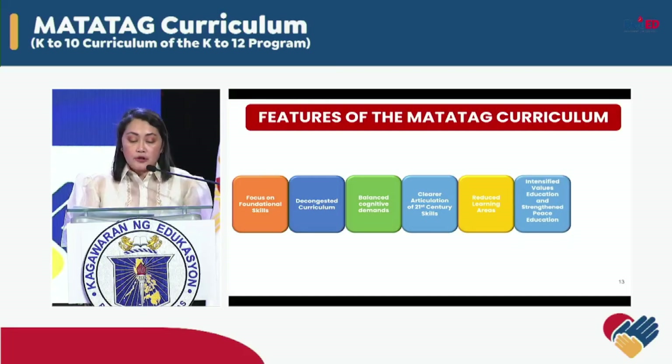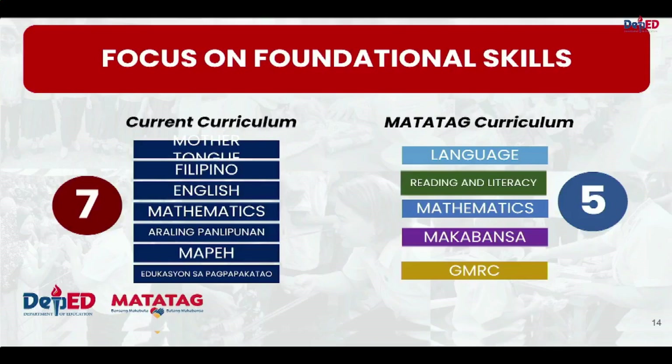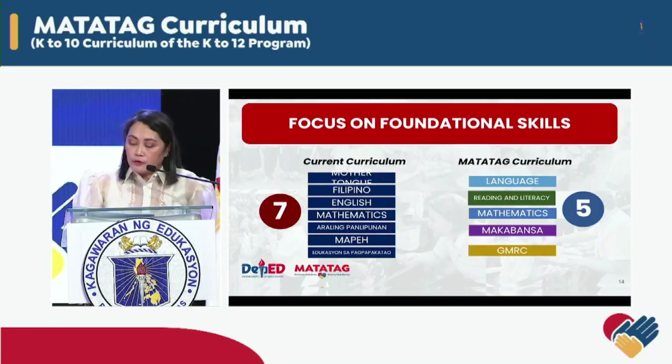And lastly, we made sure that our curriculum is on a par with international standards. Our major concern was the congestion of the curriculum, which necessitated streamlining its intent and content. As seen on this slide, the Matatag Curriculum for grade 1 has shifted from offering seven learning areas to only five that focus on strengthening literacy and numeracy.